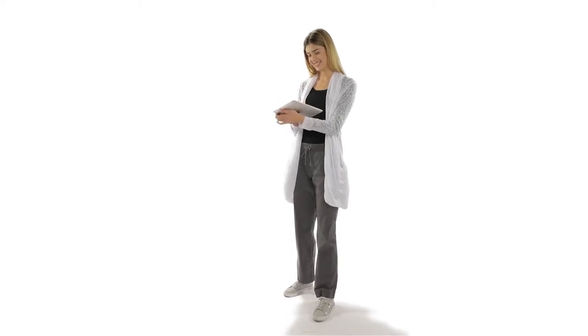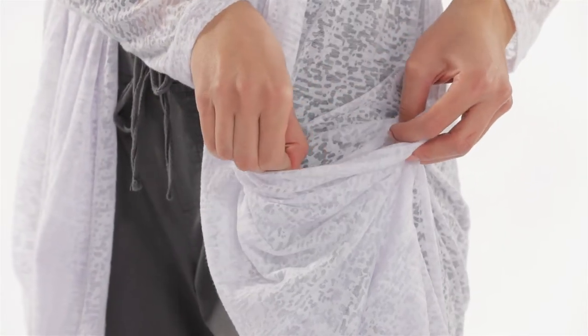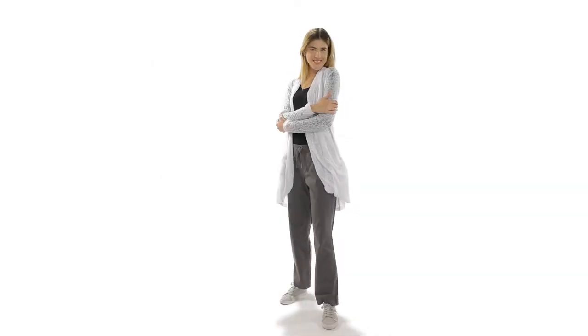The Lucille Cardigan is just as stylish as it is functional, making it perfect for travel and everyday wear alike. It's constructed from a soft and breathable polycotton blend and runs 10 inches below the hip, providing a lightweight layer of warmth that complements any outfit.